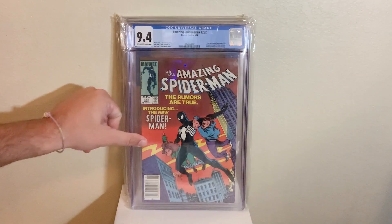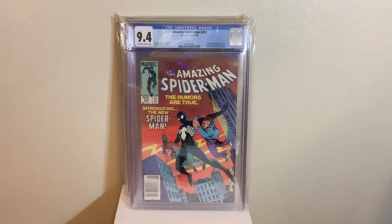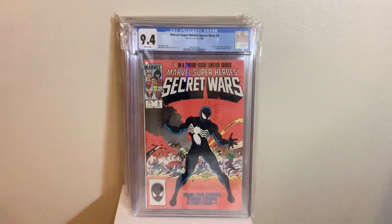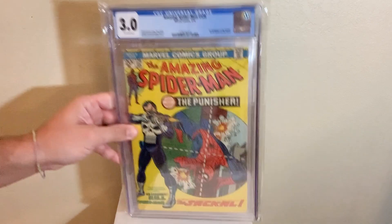Next up, we got ASM 252, the first appearance of the black suit in a 9.4 newsstand — AF-15 homage, awesome cover, awesome book. It pairs nicely with Secret Wars number eight, The Origin of the Black Suit, also in a 9.4. We got linear grades there. Those books go great together, that is for sure.